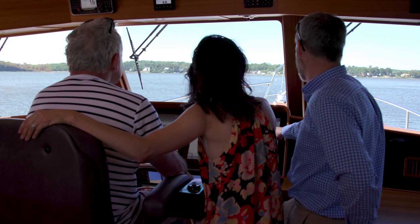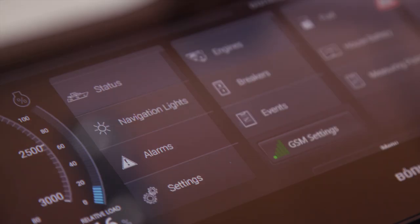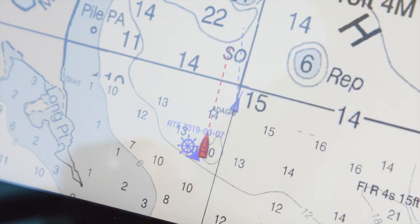The Burr shipboard monitoring system basically collects information throughout the boat and brings it all to one display screen. You can go through on the touch screen and see different aspects — the temperature of the engine room, the temperature of the shafts — all the engine information comes up there.